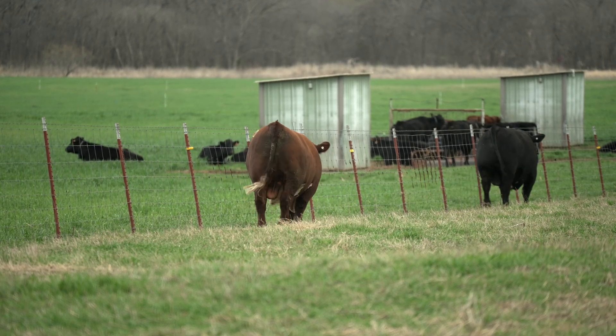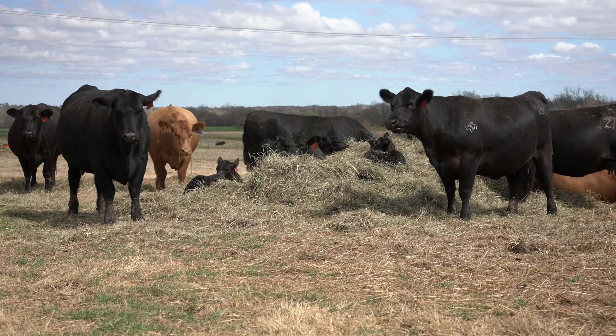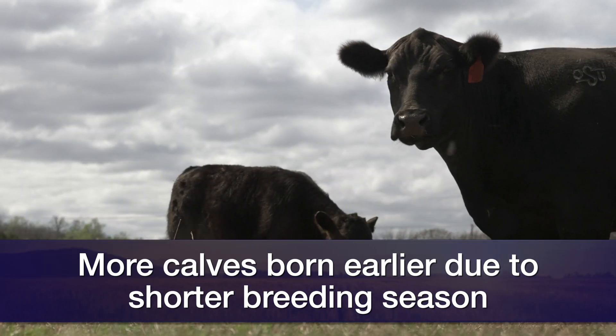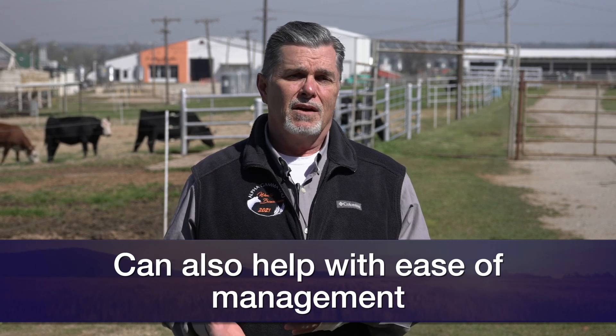Whether it's practical for us to AI and capitalize on that genetic merit tends to get back to the whole concept of heat synchronization. Bringing a sizable group of our cows into standing heat at the same time and breeding them as a group — whether by AI or naturally — permits us to look ahead into a calving season where we're going to have more calves born earlier. We end up weaning an older, heavier, and more uniform set of calves as a result.